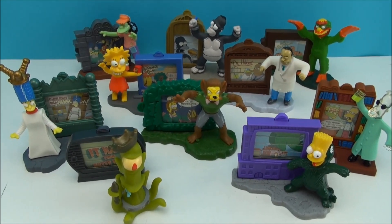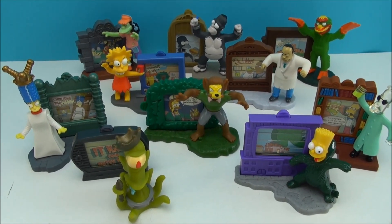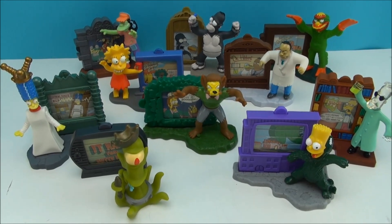What's up, Drive-Thru Toy fans? I'm Mitch Santona, and today we've got 1992 Simpsons Creepy Classics from Burger King.